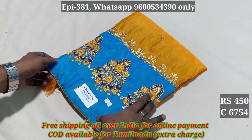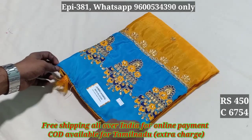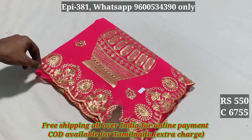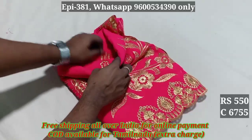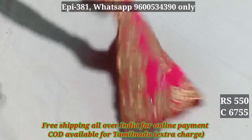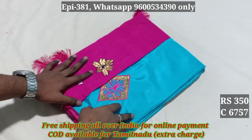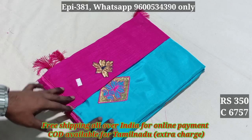Codes 6754, 6755, 6756. This is a good quality. This is the body cloth. There is also a blouse. The stock clearance price is 350.